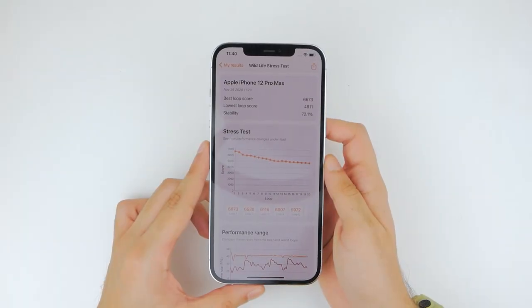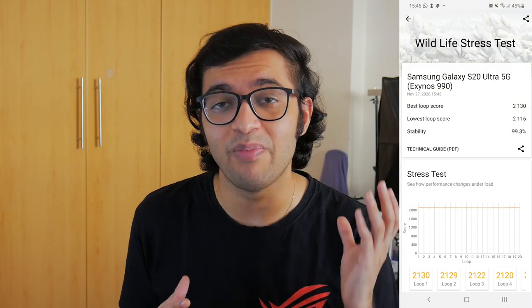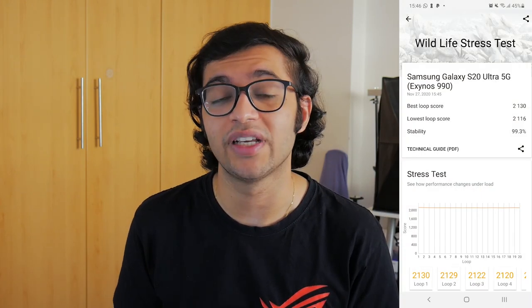Once the benchmark was complete, the iPhone 12 Pro Max gave a stability score of 72%, which is bad — even for the Exynos 990, notoriously one of the worst processors out there. I ran the same test on the Samsung Galaxy S20 Ultra with the Exynos 990 and it gave a better stability score than the A14 Bionic CPU on the iPhone 12 Pro Max, which is a big deal.